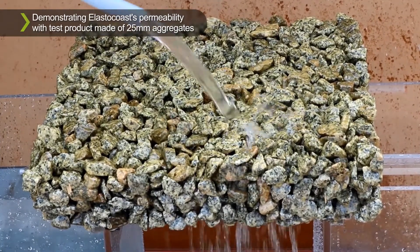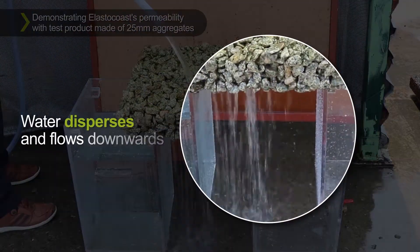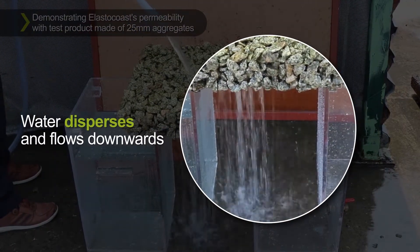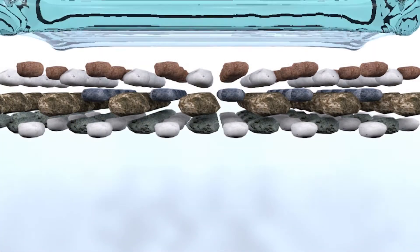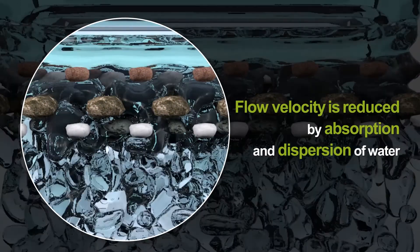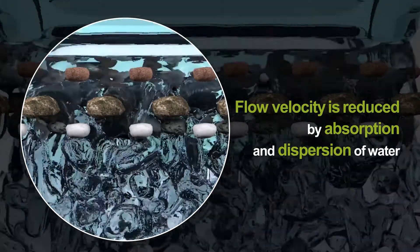ElastoCoast's permeable feature can be seen from this demonstration. Watch how water passes through, disperses, and flows downwards. Similarly, this is how a river disperses with a reduction in its flow velocity when it passes through an ElastoCoast pavement.